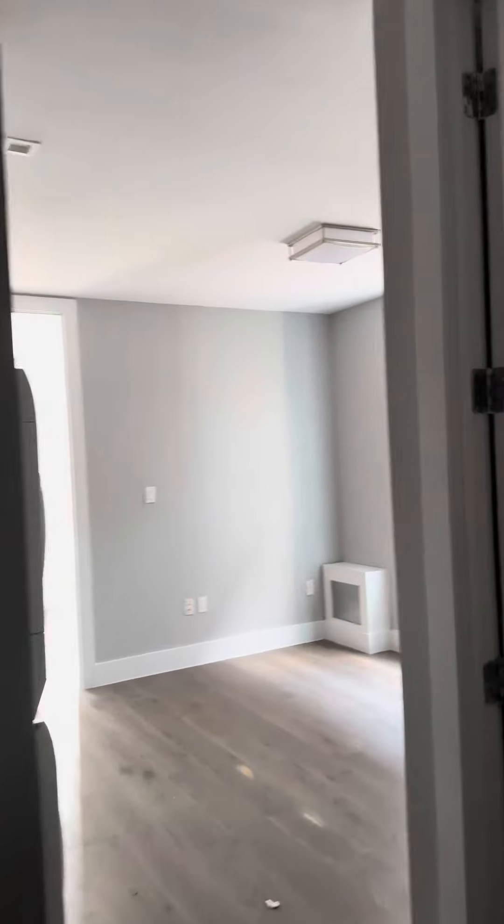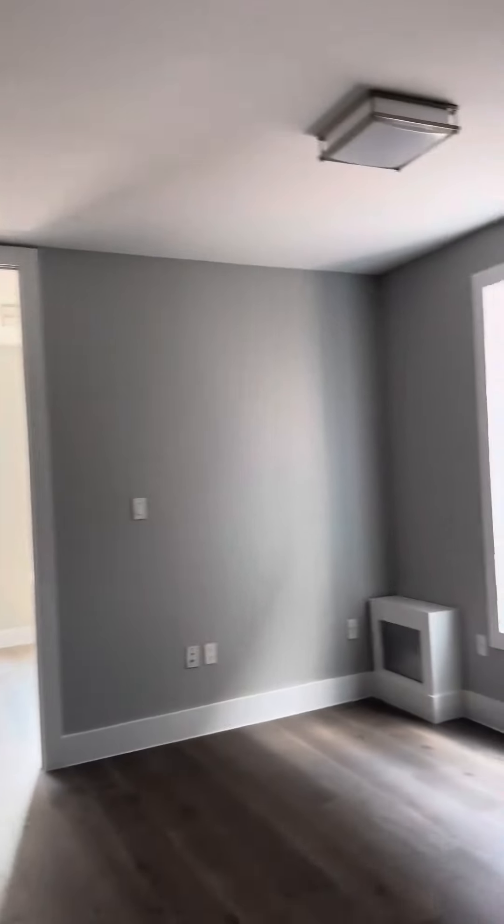Welcome to 234 East 116th Street, apartment number 20. This is a fifth floor walk-up.